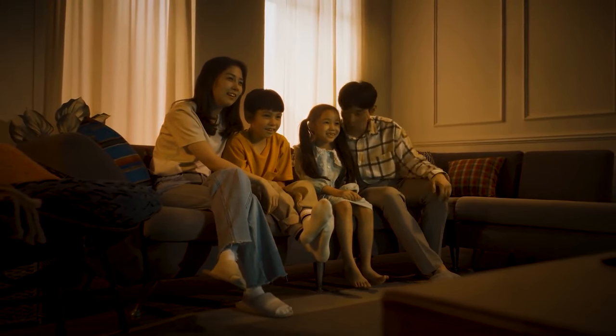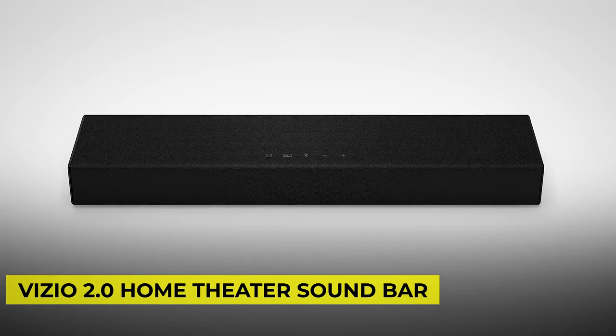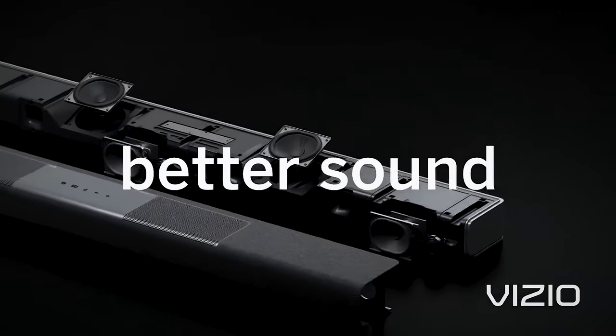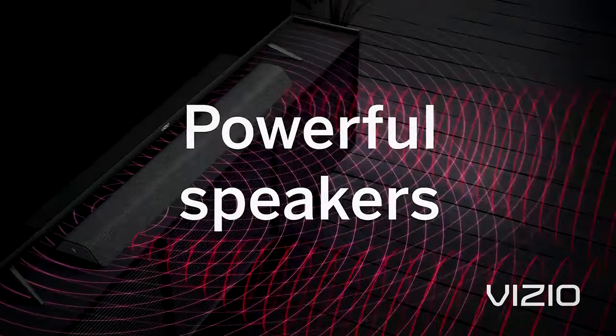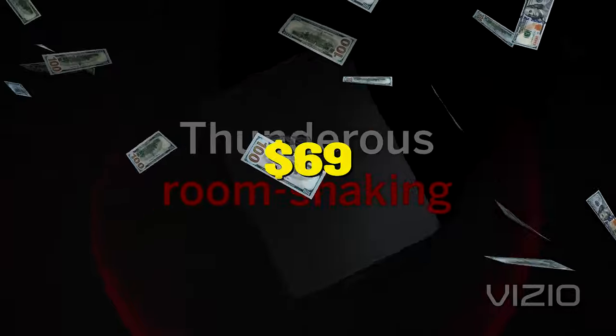Movie watching is one of the favorite family bonding experiences during the holidays, so the Vizio 2.0 Home Theatre Soundbar will surely make it even more memorable. It comes with two full-range speakers with up to 91 dB of total SPL output for performance that belies its size. Get this for just $69 with an instant savings of $11.